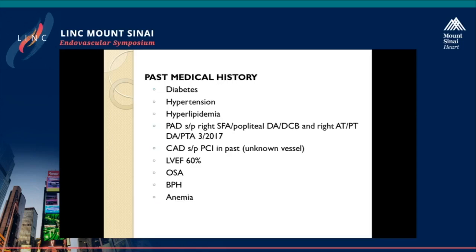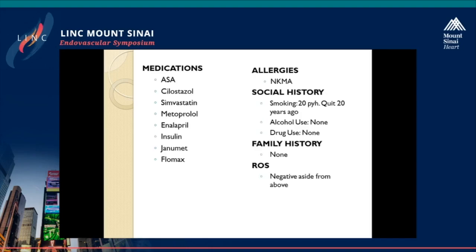His past medical history is significant for his risk factors: diabetes, hypertension, and hyperlipidemia. In March of 2017, he underwent an extensive revascularization of his right lower extremity with a SFA and popliteal directional atherectomy and DCB intervention, and below the knee AT and PT intervention as well. He is on appropriate medications, including aspirin, cilostazol, his statin, beta blocker, and diabetes medications. He does have an extensive history of smoking in the past.